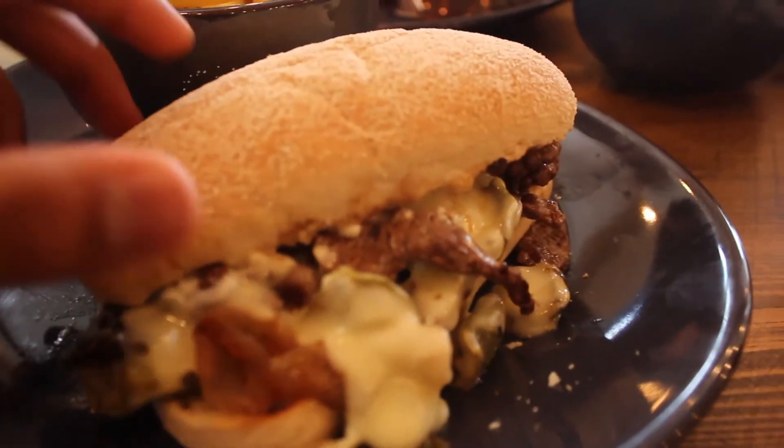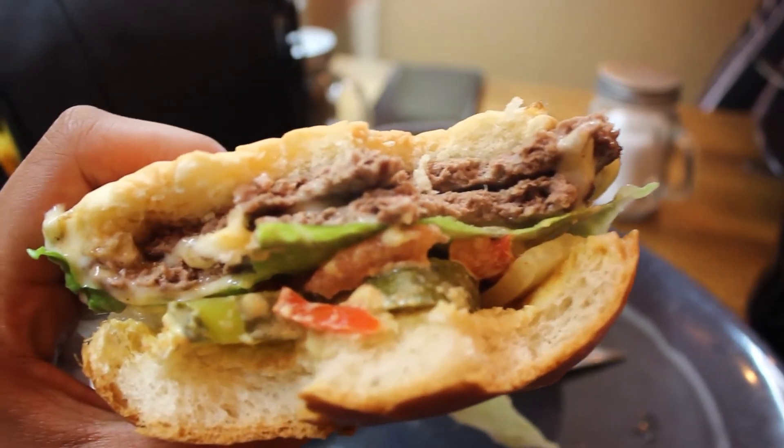However, part of the steak wasn't cooked equally — but they were happy to take it back and cook it, and even offered a new steak. On top of that, they gave us free barbecue beef ribs, which we really appreciated. The Philly cheesesteak was highly recommended as their most popular item and it absolutely lived up to that. The burger was amazing — really juicy, two thin patties. The highlight of the whole meal was definitely the Philly cheesesteak.